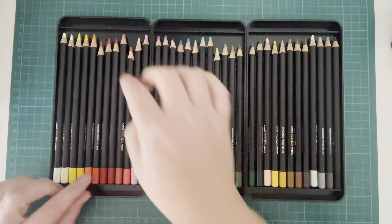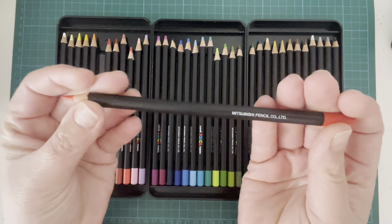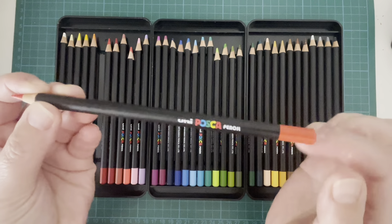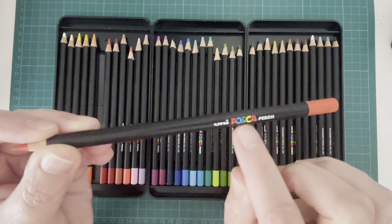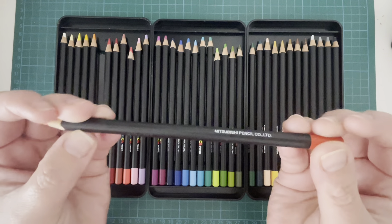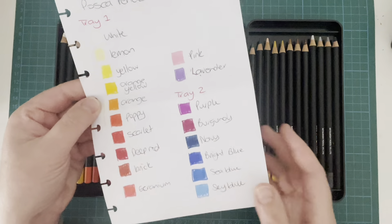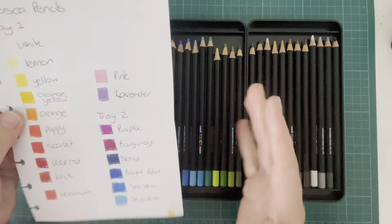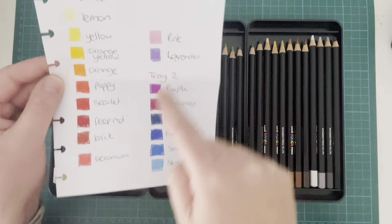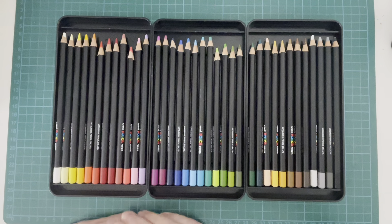The only issue with these is that they are not numbered and have no colour names on the barrel — you've got 'Uni Posca pencil' and a Mitsubishi pencil code, but no number or colour name. So I kind of just made up my own names because that's the way my brain works. I've kept them in order so I know tray one has these colours, tray two has these — 12 pencils per tray for a total of 36.